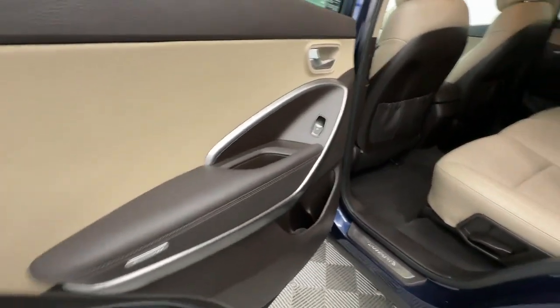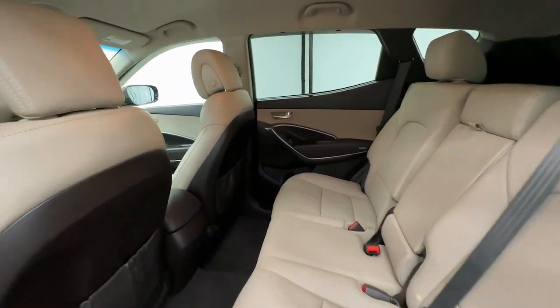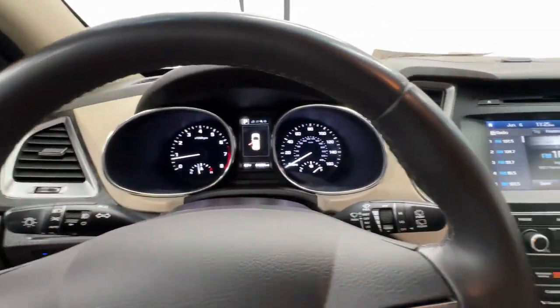Keyless entry, heated mirrors, satellite radio, steering wheel audio controls, aluminum wheels, alarm, electronic stability control, rear spoiler, intermittent wipers, traction control.